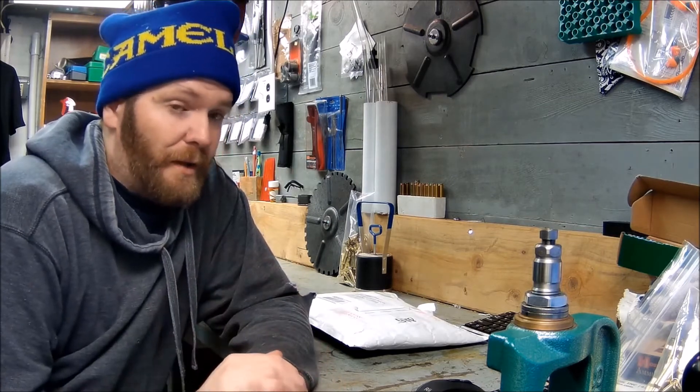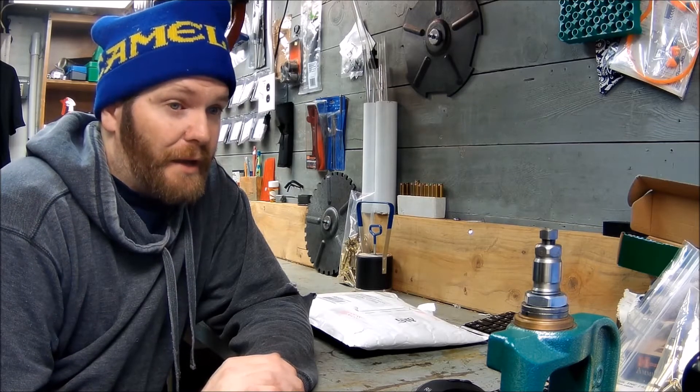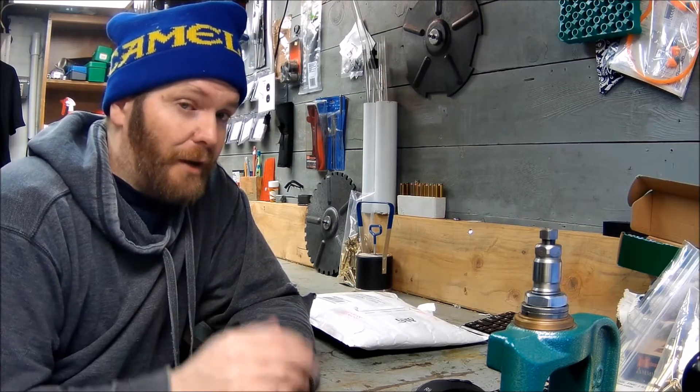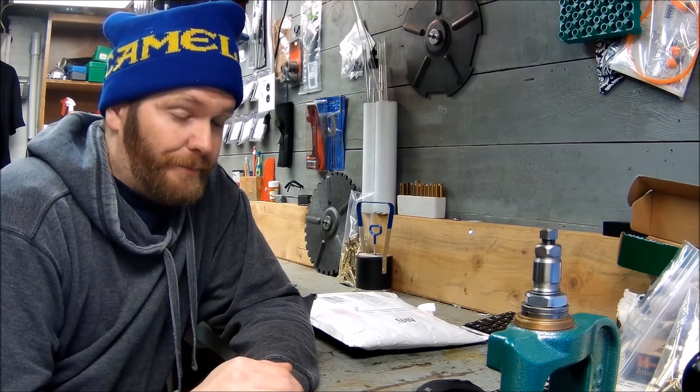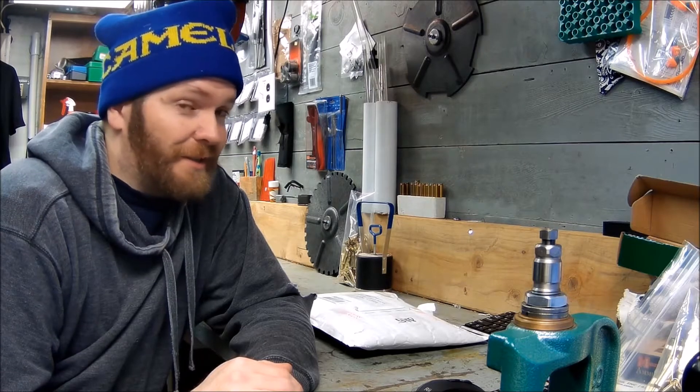I was at work when the mail came, so I asked my wife to send me a picture of the package. She took that as 'open it up and send me pictures of everything,' so it is already open. I haven't gone in and looked at it yet, so hopefully we can all share in the excitement together.